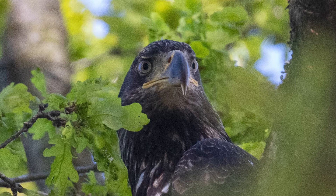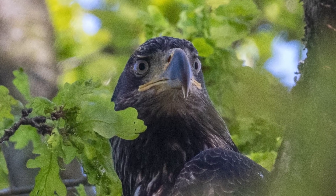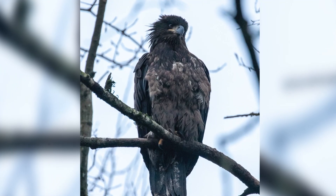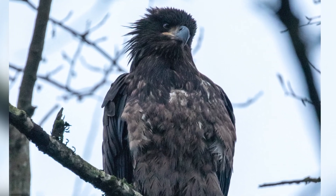The easiest way to recognize the first year eagle is that it is pretty much entirely brown, with barely any white feathers on the body. The beak of the bird is clearly black at the tip, and the eyes are darker than adult eagles. The wings also have a slightly rounder shape as the primary flight feathers are longer on a young eagle.